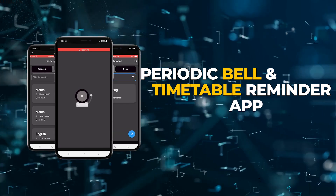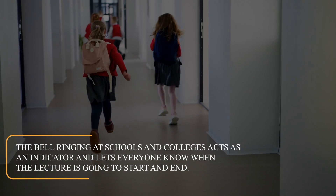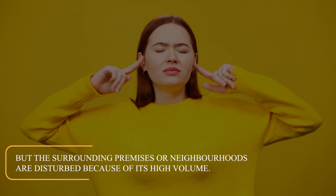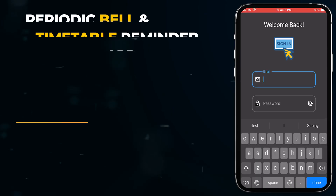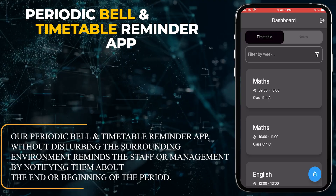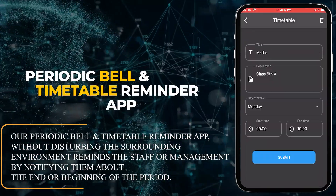Periodic Bell and Timetable Reminder App. The bell ringing at schools and colleges acts as an indicator and lets everyone know when the lecture is going to start and end. But the surrounding premises or neighbourhoods are disturbed because of its high volume. Our Periodic Bell and Timetable Reminder App, without disturbing the surrounding environment, reminds the staff or management by notifying them about the end or beginning of the period.